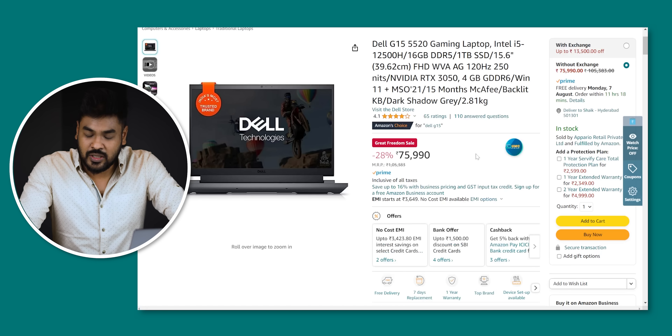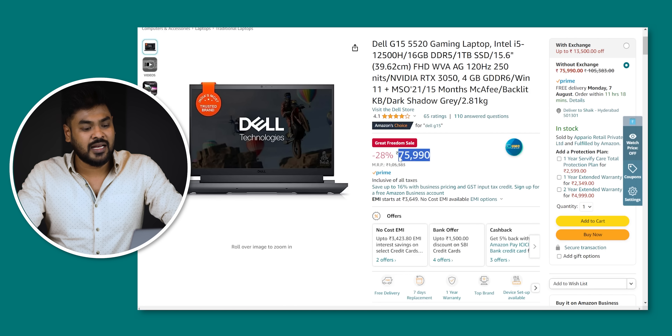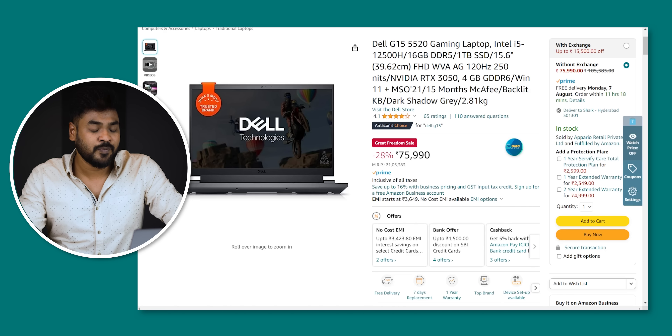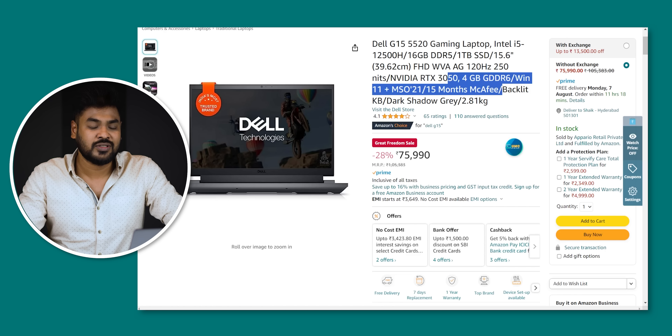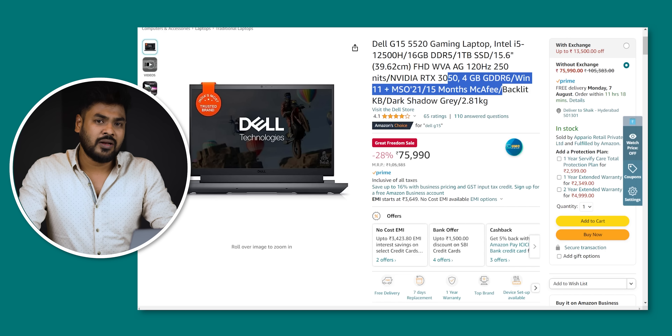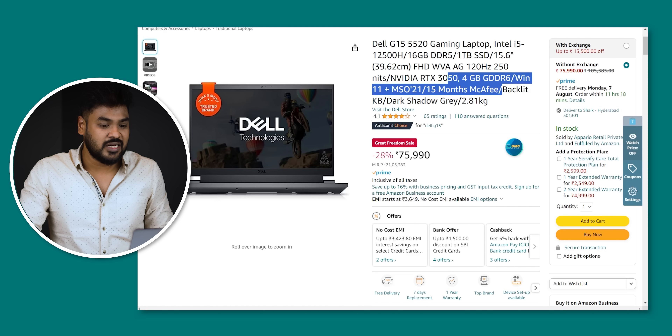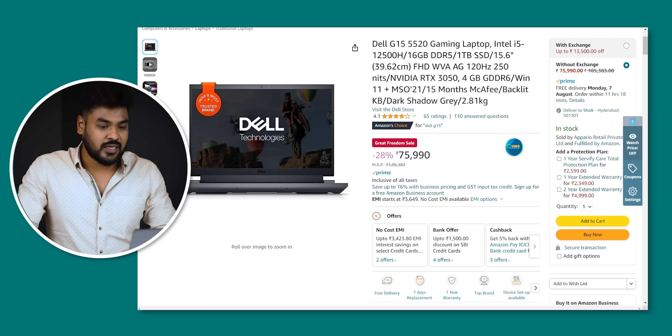Next is the Dell G15. There is also a good offer. Before I shot the video I planned to include a card offer, but right now there is a good offer available. I will include this in the video. If in case there is a good offer, please check the description.